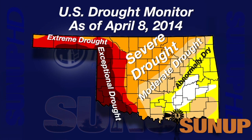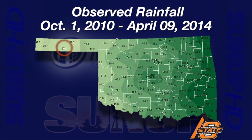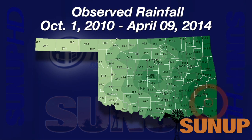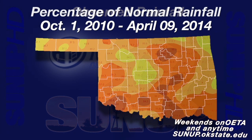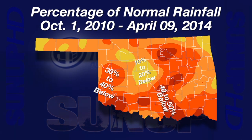Farther to the west, the D4 exceptional drought now covers much of the entire far western part of the state, all the way up into the southern Harper County area and over into southern Beaver and Texas counties. Up in the Panhandle, Goodwell comes in with the lowest amount at 37.1 inches over that 42-month period. The Oklahoma Mesonet site at Mount Hermon came in with 163.2 inches — a huge difference between the two corners of the state. Most of the state is 30 to more than 40 inches below normal in departure from normal rainfall.